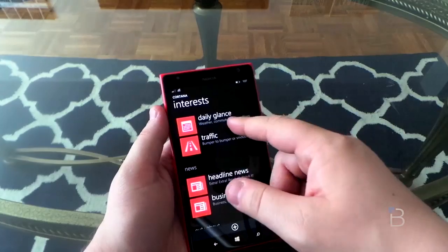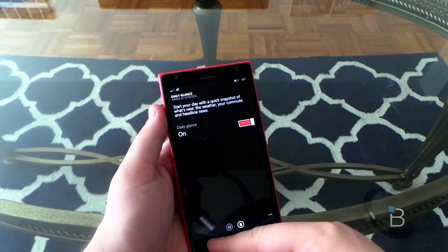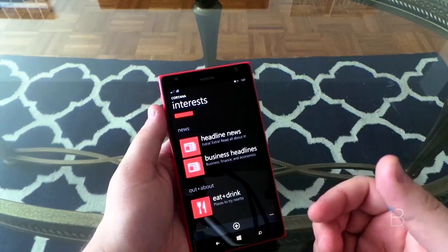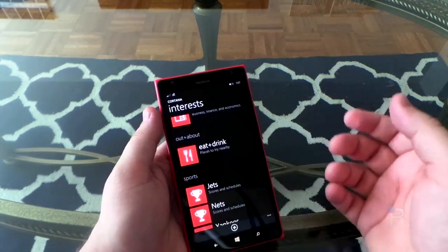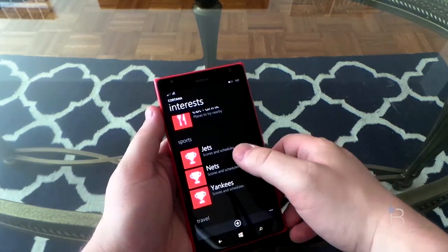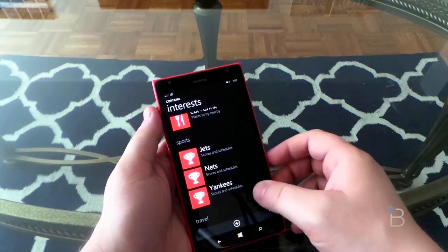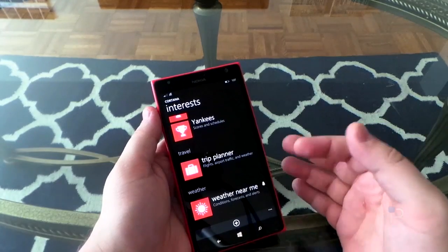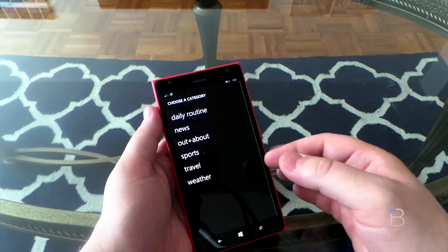In the daily glance, you can see I have weather, commute, and headlines. Traffic I haven't set up because I'm not usually driving that often here. Eat and drink — it'll show me nearby places as I'm walking around, hopefully. And then Jets, Nets, and Yankees are the sports teams that I follow, along with Trip Planner and the weather near me. You can also add anything you want.